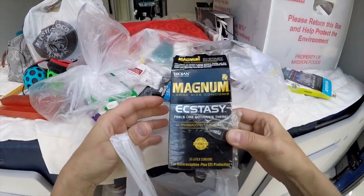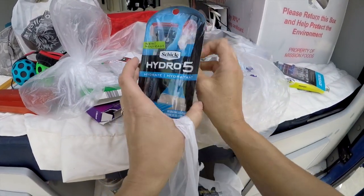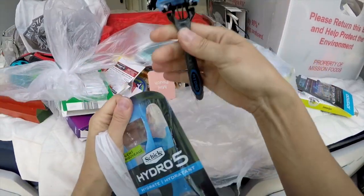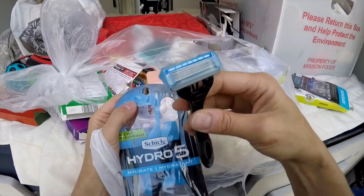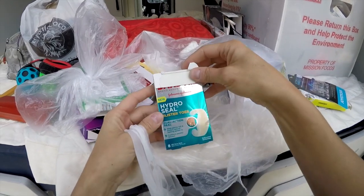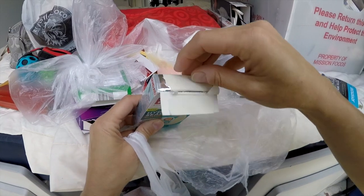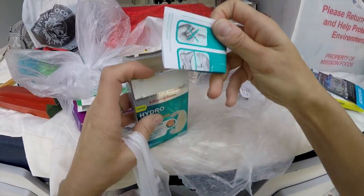Oh that's funny, so somebody stole those maybe. Or I don't know. Oh there's a razor in here — I'll use that. Oh it's five blades, Steve can use that one. Band-Aids — oh no, Hydro Seal blister band-aids for toes! They're in there and there's a bunch of them — sweet!